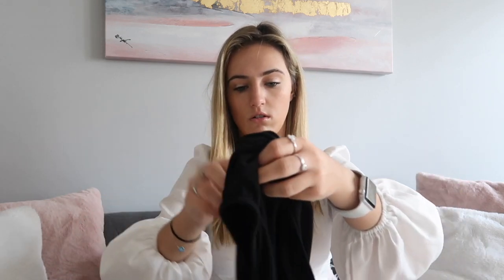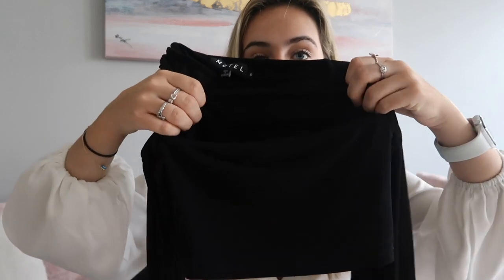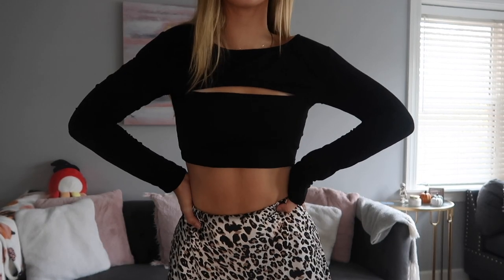This next top is actually from Motel Rocks but it was on the Princess Polly site. It's just this black crop top — you can't really tell but there's a slit at the very top. I wear this top all the time, got it in a size small and it's long-sleeve and fits tight. I literally wear it with jeans, skirts, anything. It's a really simple but cute top for going out to dinner or layering however you want.